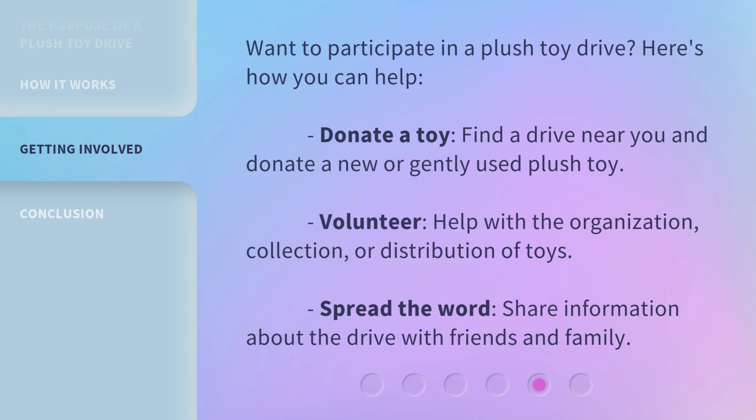Want to participate in a plush toy drive? Here's how you can help. Donate a toy — find a drive near you and donate a new or gently used plush toy. Volunteer — help with the organization, collection, or distribution of toys. Spread the word — share information about the drive with friends and family.